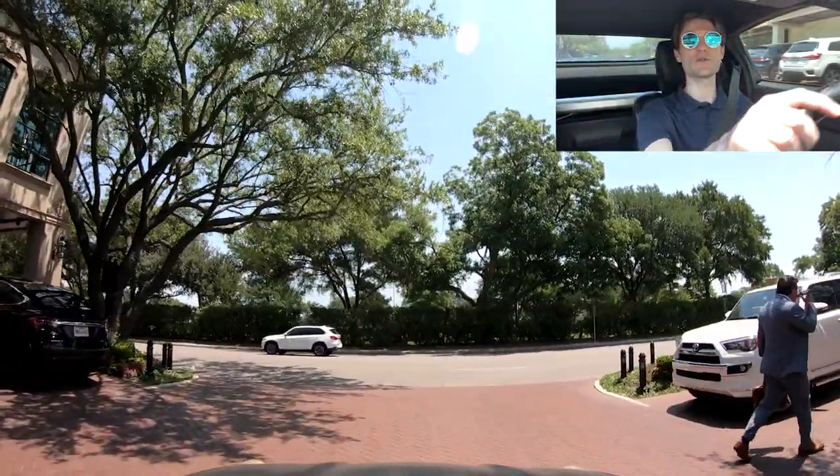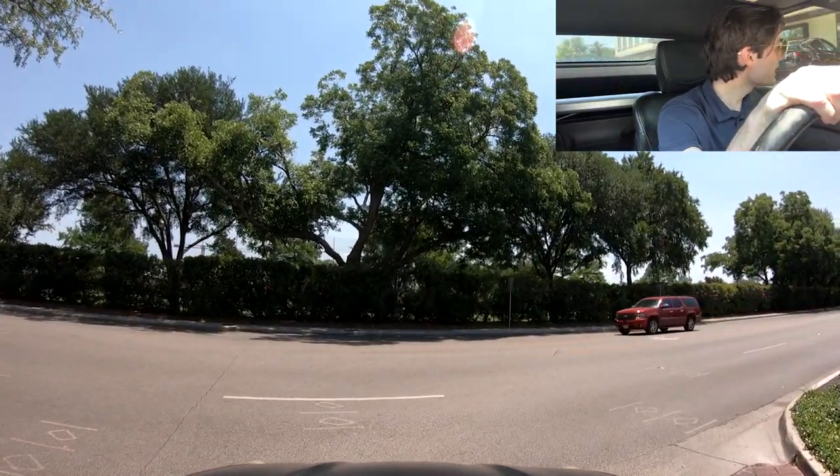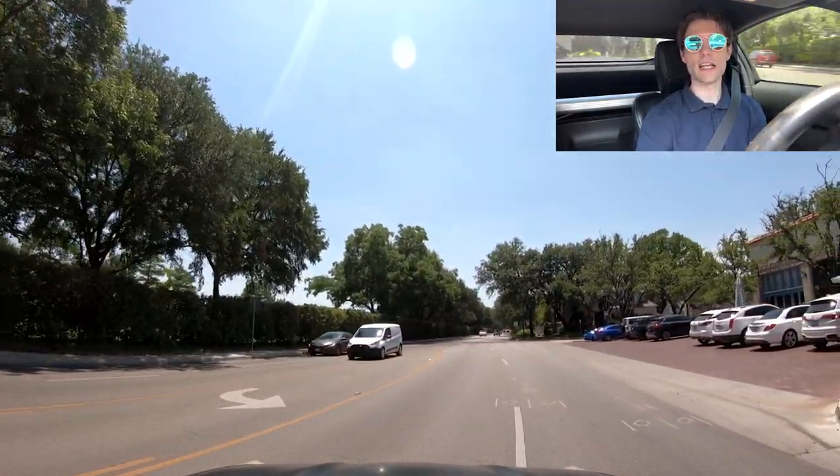Another good thing about this area is that it is really safe. You're just a little bit outside of the city, so you're not really in Dallas. You're like one of the first neighborhoods that's just outside it.